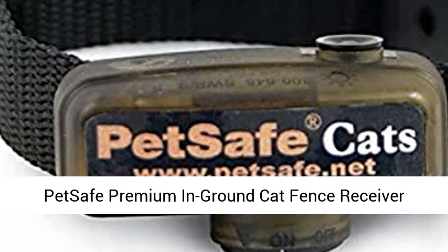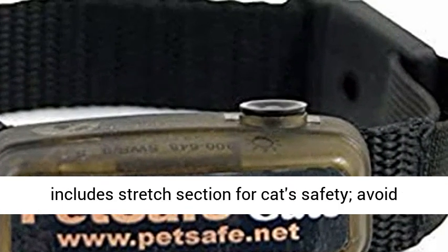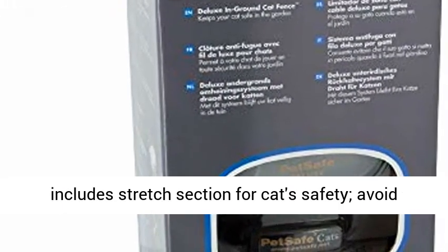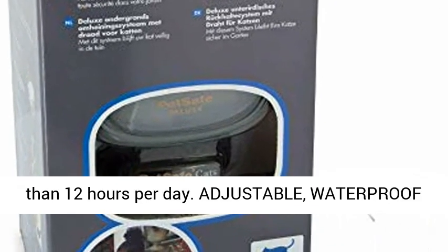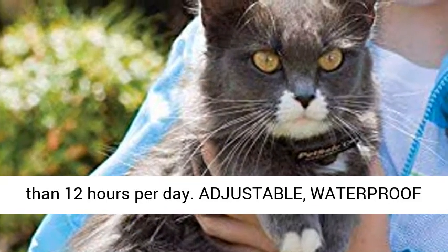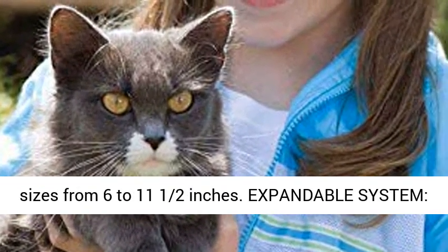PetSafe Premium In-Ground Cat Fence Receiver Collar. Designed specifically for cats, the collar includes a stretch section for cat safety. Avoid leaving the receiver collar on your cat for more than 12 hours per day. Adjustable, waterproof receiver collar fits cats 6 pounds and up with neck sizes from 6 to 11 and a half inches.